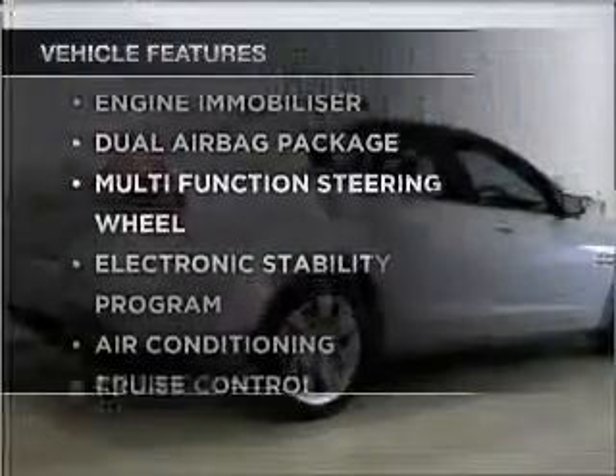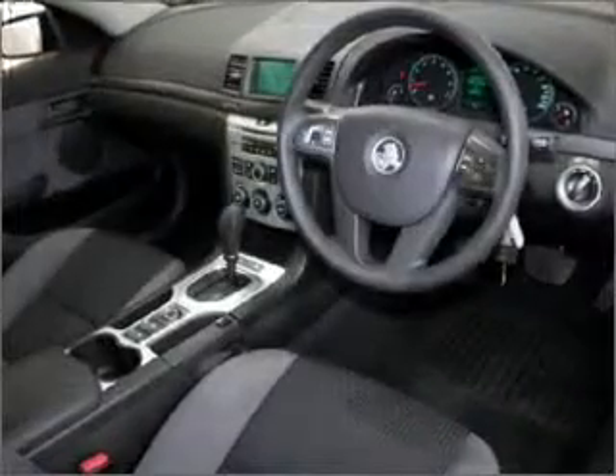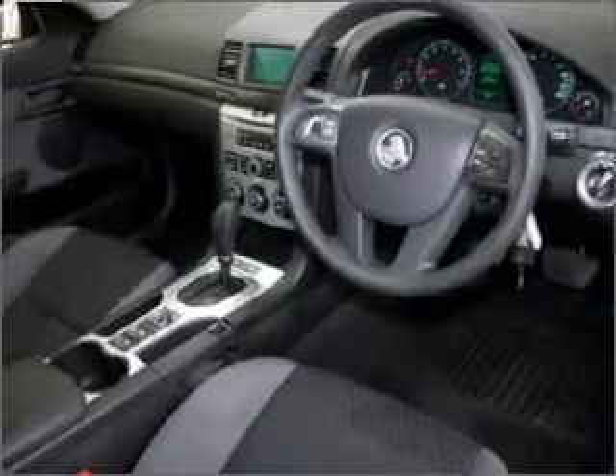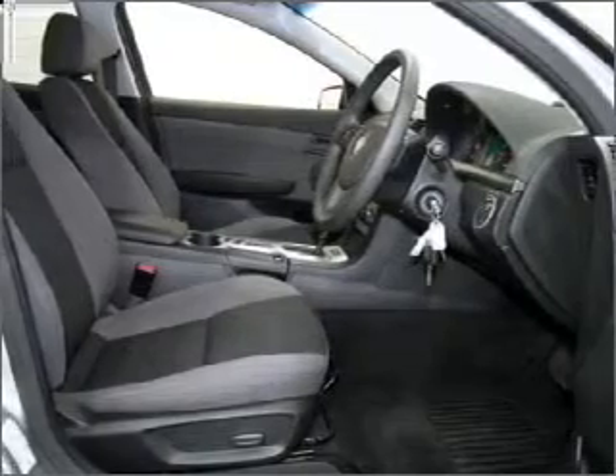Enjoy these notable features that are included in this ride: cruise control, climate control, central locking, power windows, an alarm system, a CD player, stability control, and power mirrors.